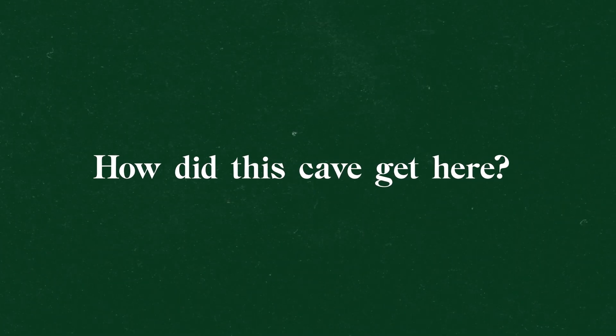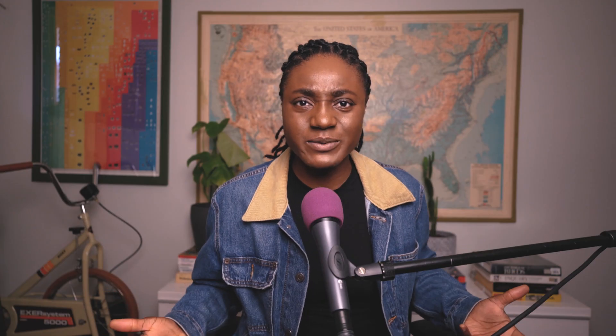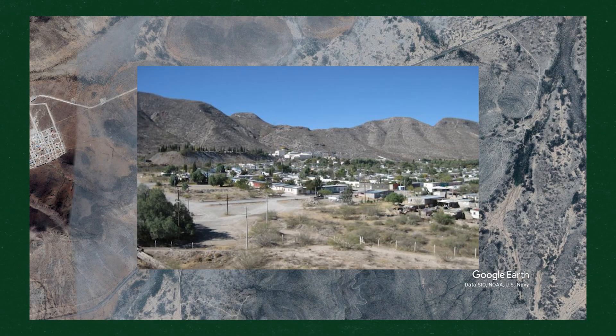But how did this cave get here? How did humans find it and how does it kill people? Here's the story. There's this mountain in Chihuahua, Mexico called Sierra de Naica.